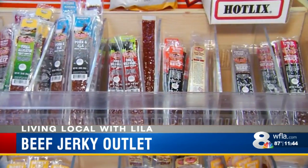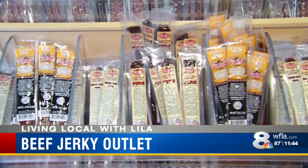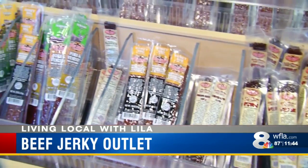We also have a number of exotics, from kangaroo to boar to gator, which has been very popular, as well as venison and a number of other different flavors.